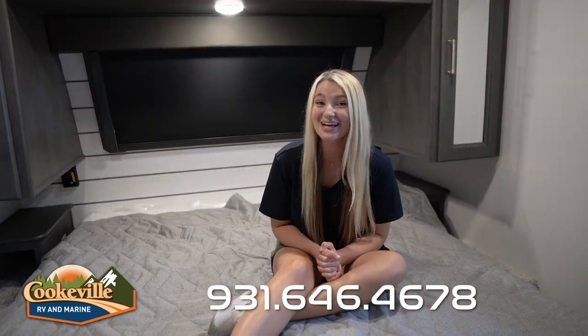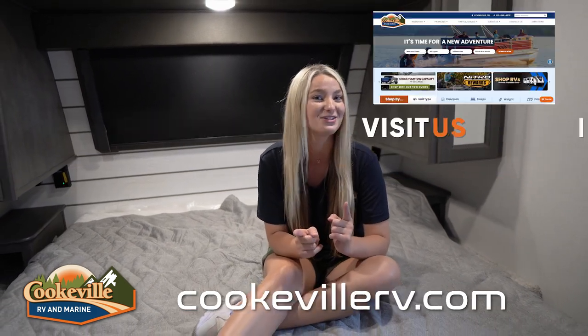If you like this Cougar or anything else you've seen in our videos, make sure you give us a call or visit us online at www.cookablerv.com, where your adventure awaits.